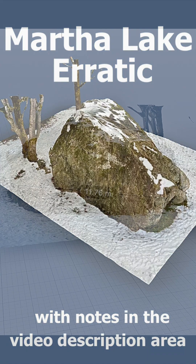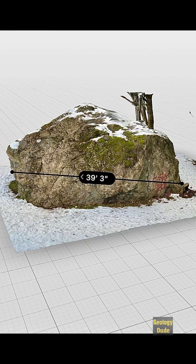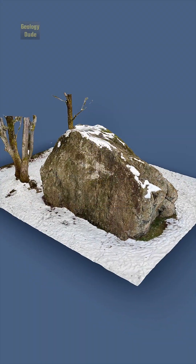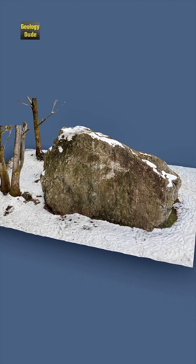Hello rock people! This is Dave the Geology Dude. Today we have a quick look at the Martha Lake Erratic. It is also known as the Big Rock. It is located north of Seattle in Linwood at the Martha Lake Airport Community Park.